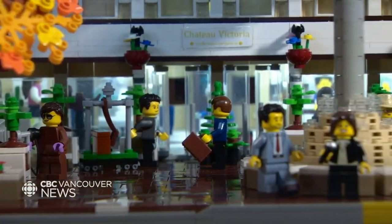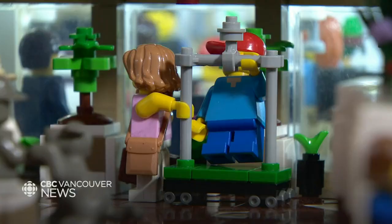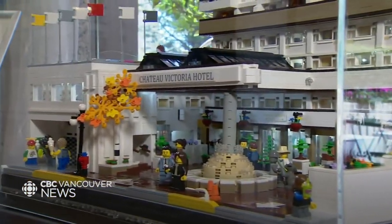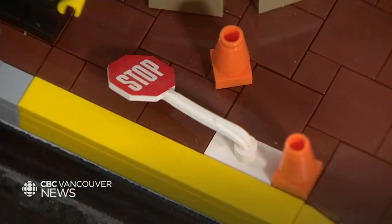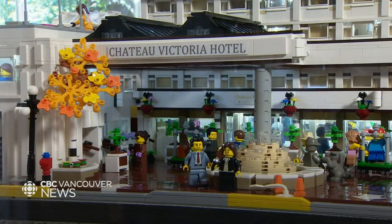So this one here — there's a lady that grabbed a bellman's cart to do their own luggage, and her child would rather ride the cart than have the luggage go on it. My favourite part of the model is kind of an in-joke for us employees: it's the stop sign out front. Our real stop sign gets run over every week or every two weeks.